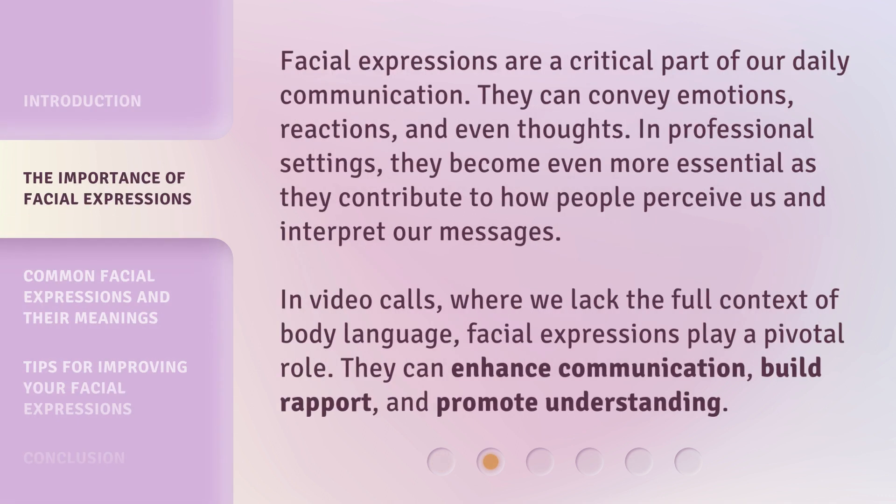Facial expressions are a critical part of our daily communication. They can convey emotions, reactions, and even thoughts. In professional settings, they become even more essential as they contribute to how people perceive us and interpret our messages. In video calls, where we lack the full context of body language, facial expressions play a pivotal role. They can enhance communication, build rapport, and promote understanding.